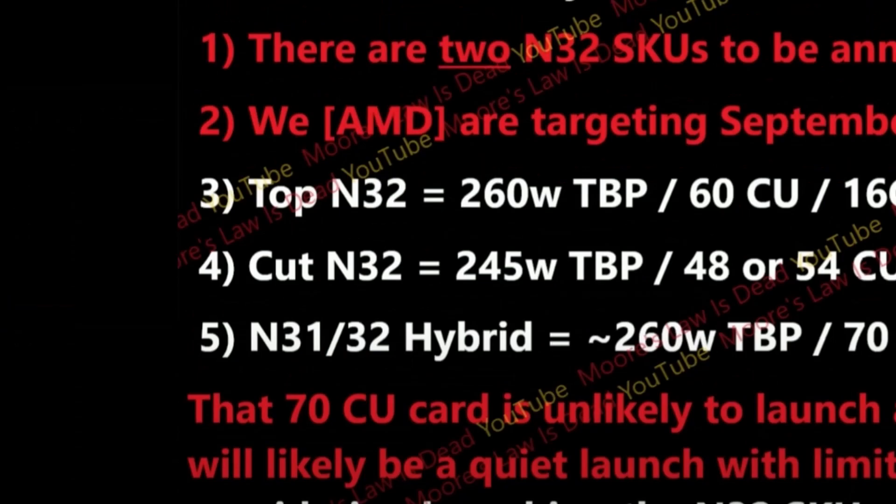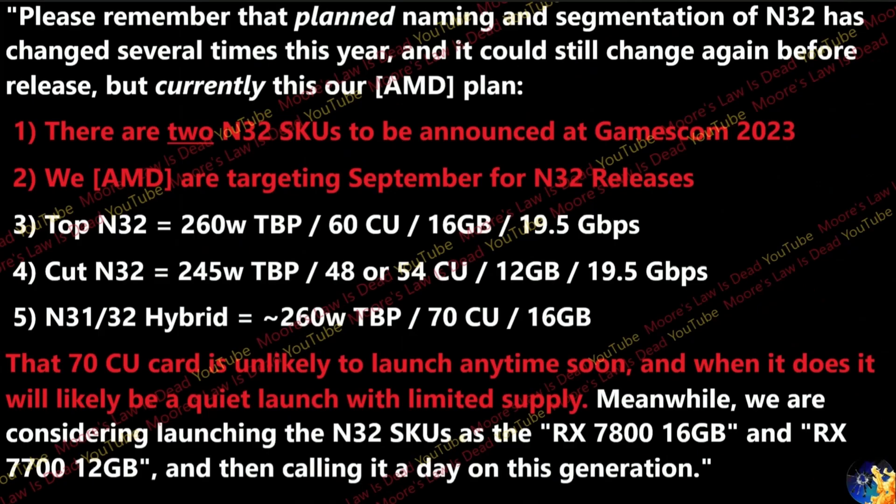Next, Moore's Law is Dead has provided information on AMD's Navi 32 SKUs. Keep in mind that the naming and segmentation of Navi 32 has changed several times this year and could still change before release. Currently, two Navi 32 SKUs are planned to be announced at Gamescom 2023 in September.